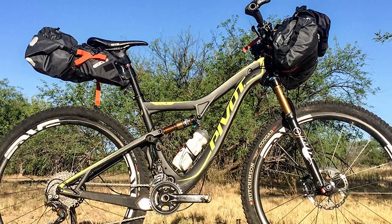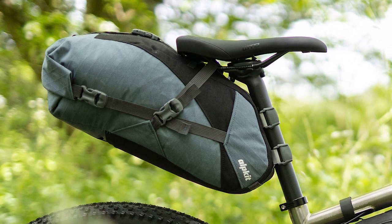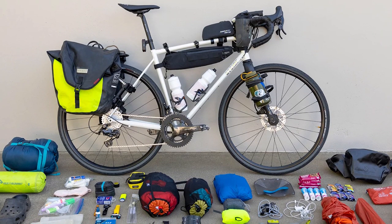Bikepacking bags are a hassle to take off and put back on — this is my biggest complaint. Bikepacking bags secure to the bike with a series of Velcro, buckles, and straps. They are quite tedious and time-consuming to mount and remove. They don't just clip on and off in seconds like panniers.